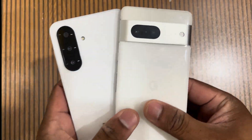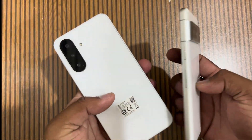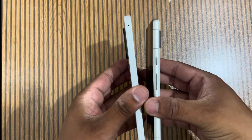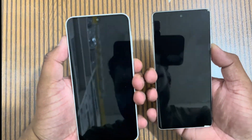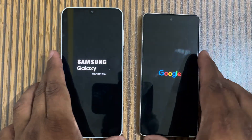Welcome back guys to another speed test and comparison video. Today I have the Samsung Galaxy A26 5G and the Pixel 7 5G. We are going to compare these two phones — which is better and which has good performance. We can boot up both phones quickly.